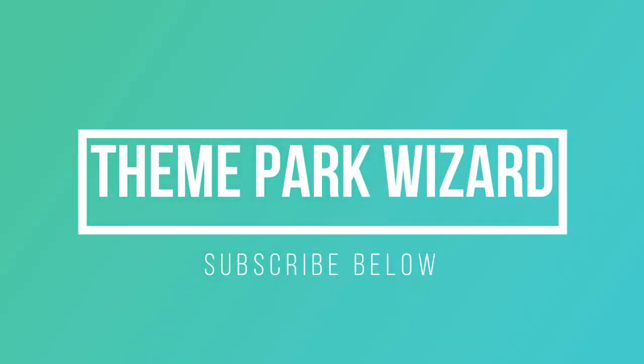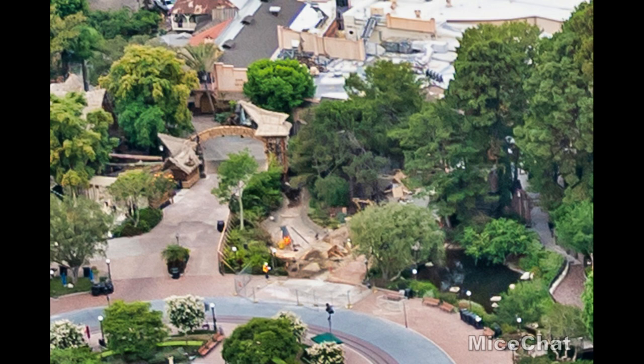Welcome back to Theme Park Wizard. Today we have a Disneyland construction update thanks to my chat again with the awesome aerial photos that one of their staff members takes every couple of weeks. Until the parks are open, we have these awesome aerial photos, and what we have here are the projects.